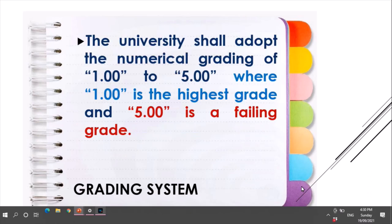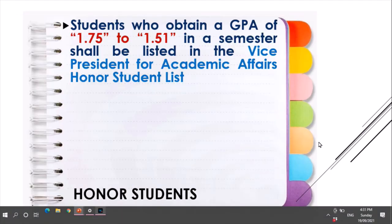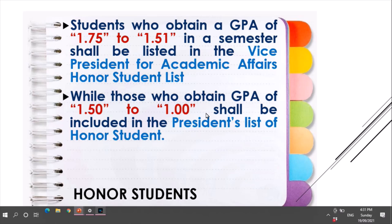For the grading system, the university shall adopt the numerical grading of 1 to 5, where 1 is the highest grade and 5 is the failing grade. For honor students, a student who obtained a GPA of 1.75 to 1.5 in the semester shall be listed in the Vice President for Academic Affairs' honor student list, while those who obtained a GPA of 1.5 to 1 shall be included in the President's list of honor students.